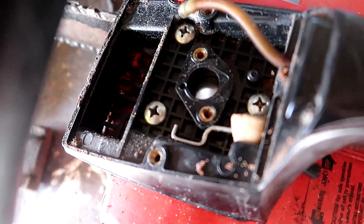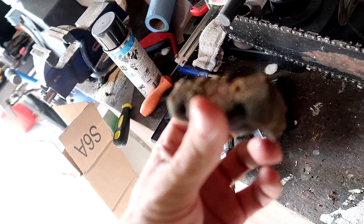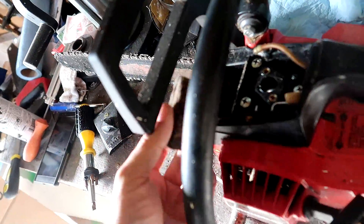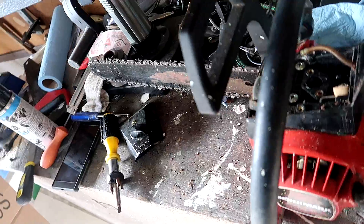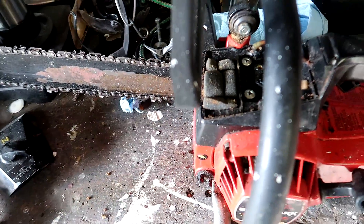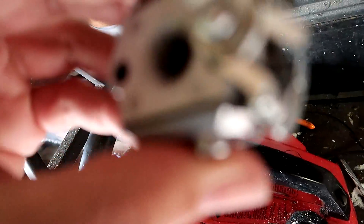With those screws removed, the cover comes off — and oh my goodness, this is disgusting. Dad was wondering why it wouldn't start. Looking inside I can see the throttle body looks pretty dirty too. I cleaned out the inner workings of the saw and wedged something into the throttle body to prevent debris from getting in. But look at this piece of foam they used for an air filter — it's pretty bad.